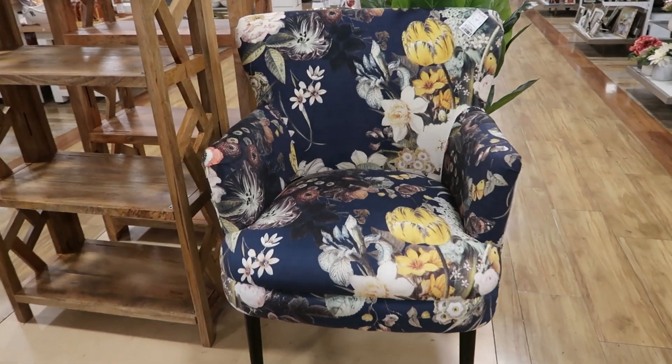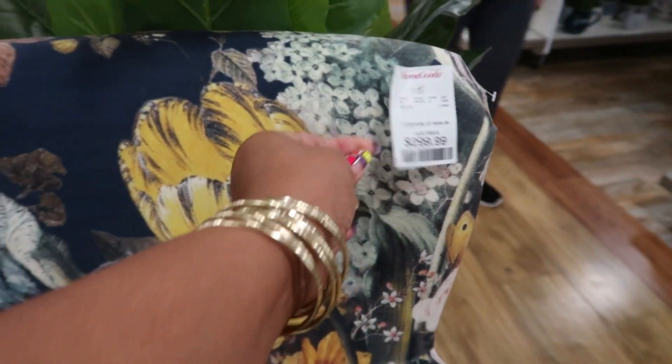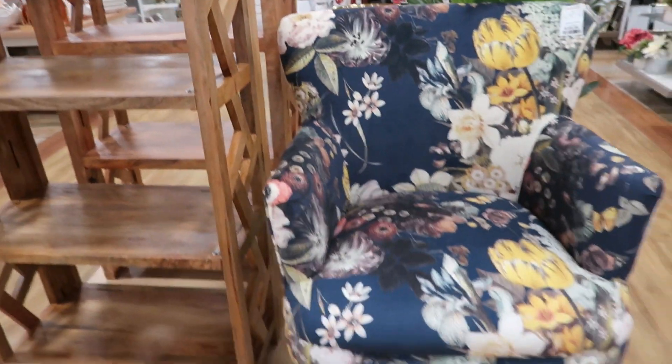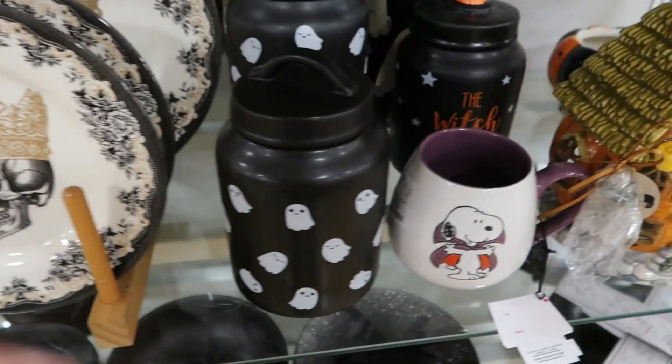I absolutely love the pattern on this chair — it was $2.99. The blue with the flowers was just really pretty. And there's some more Halloween stuff over here.